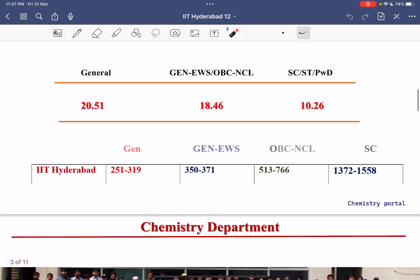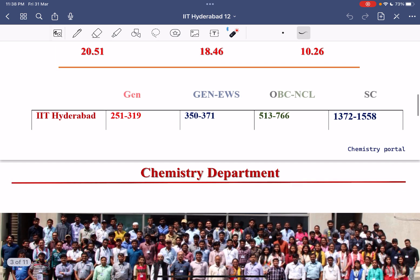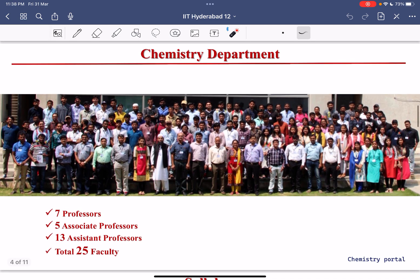Please don't forget to like, share, and subscribe to our channel Chemistry Portal. We will upload more videos covering all the IITs and help you with IIT JAM counselling — first round, second round, third round — and also with IIT JAM 2024 preparation.